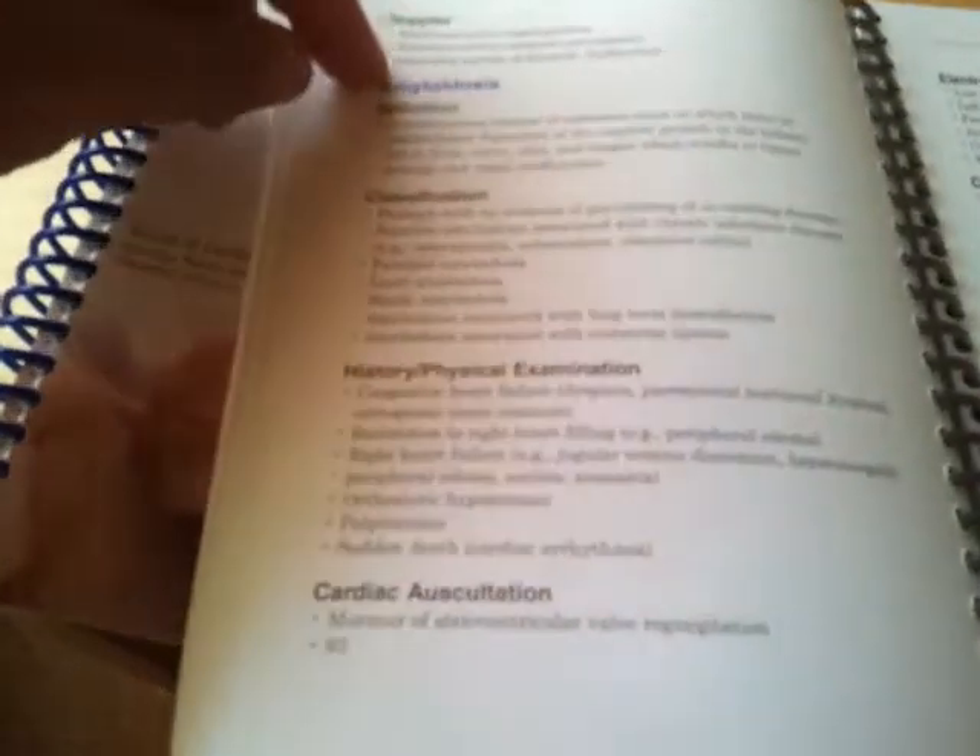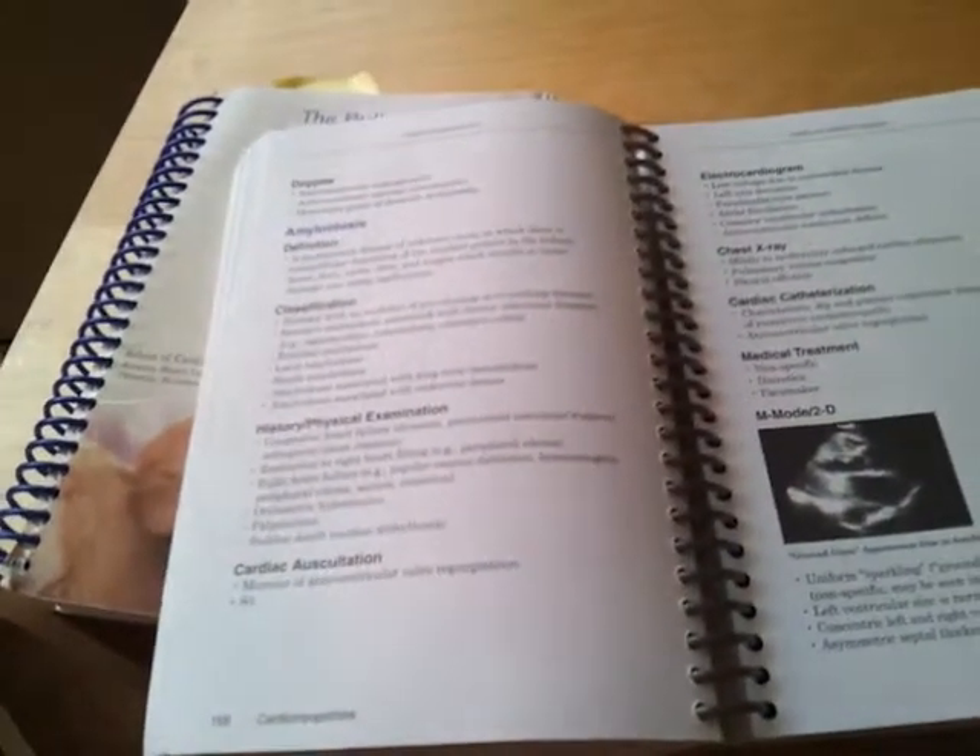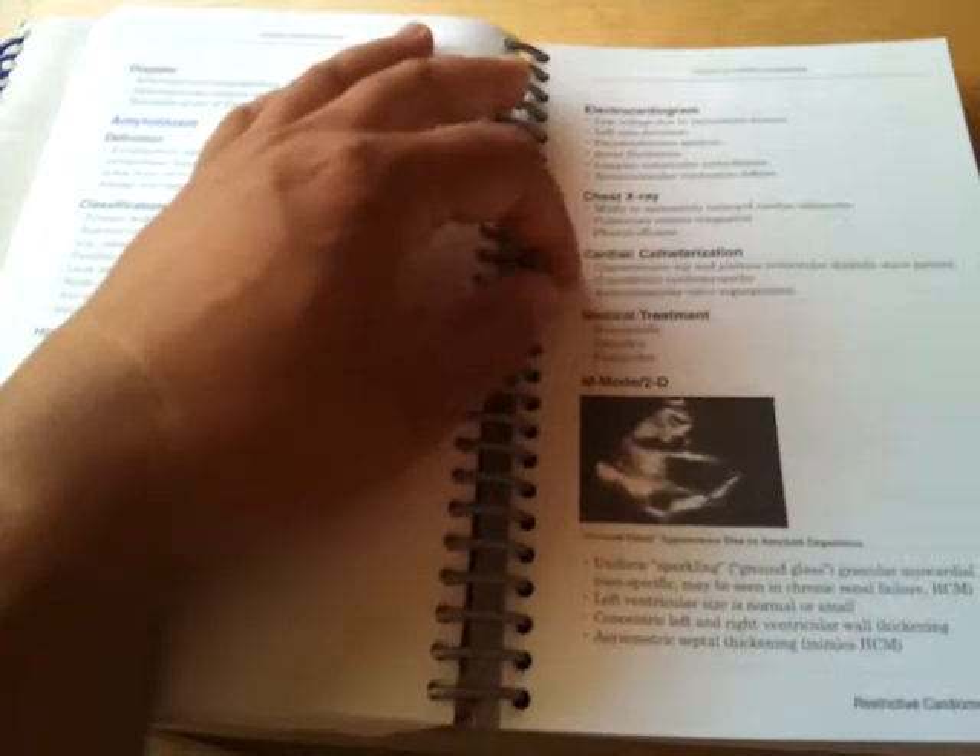He talks about disease, gives a definition of it, classifications, history, what it would sound like, what it would look like on the EKG, x-ray, cath, and just what it would look like in 2D. A lot of well-explained drawings.